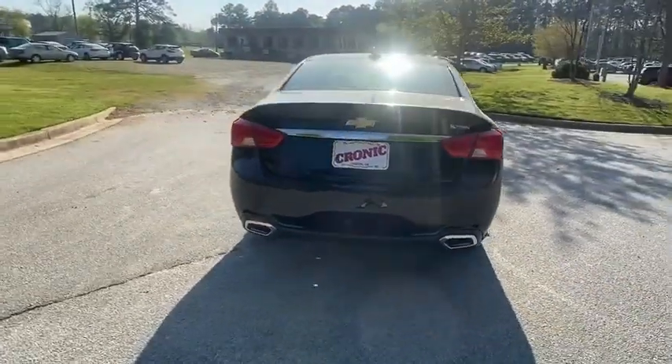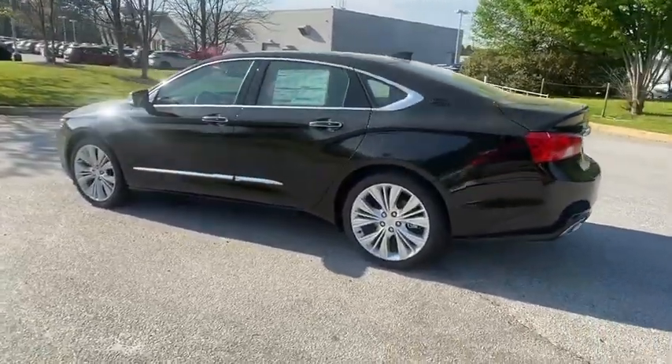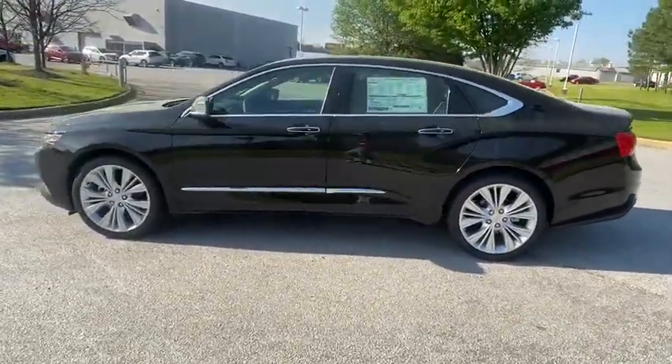Navigation system. Power passenger seat. Steering wheel audio controls. Keyless entry. Traction control. Stability control. Remote engine start.